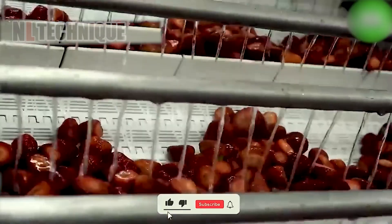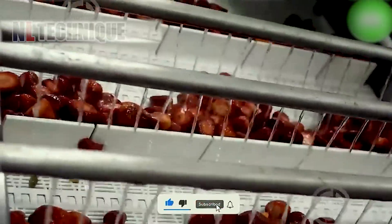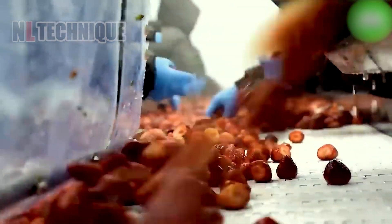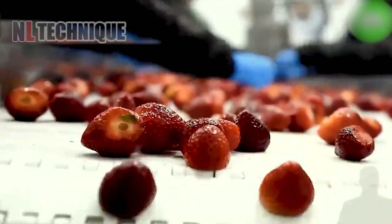Freshly harvested strawberries undergo a cleaning process to remove dirt, debris, and any potential contaminants, ensuring they arrive at your table in pristine condition.